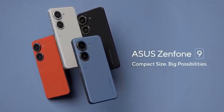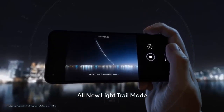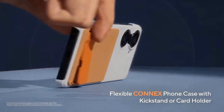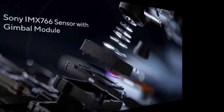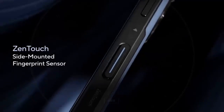The front camera will use a 12-megapixel Sony IMX663 with dual PDAF. On the back there will be two cameras. The main module has a 50-megapixel Sony IMX766 sensor with 6-axis gimbal stabilization. This camera can record 8K video. Also on the back is a 12-megapixel ultrawide camera with an IMX368 sensor.